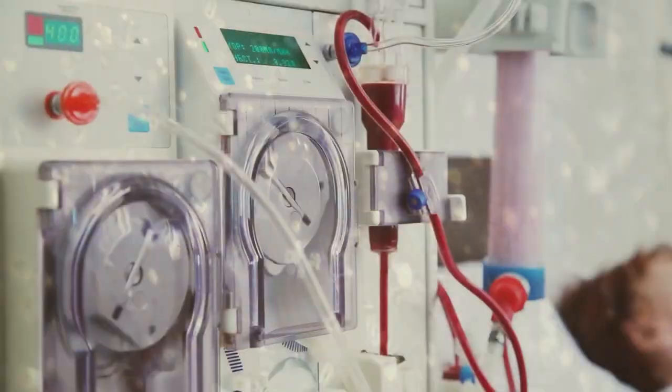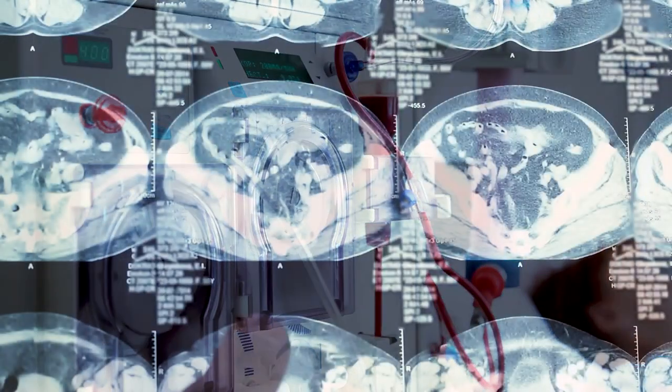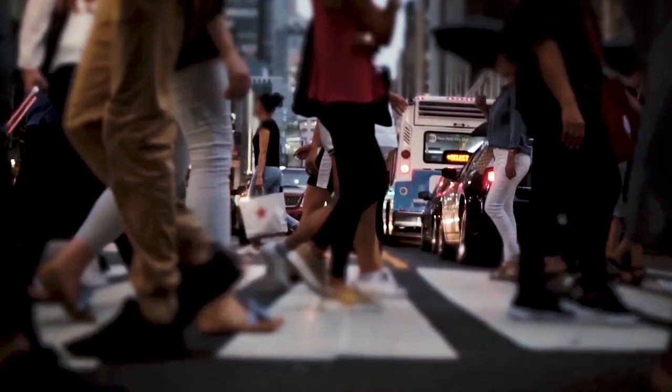Ten percent of the global population suffers from a form of kidney disease — that covers 37 million people in the US, 100,000 of whom die every year waiting for a kidney transplant.